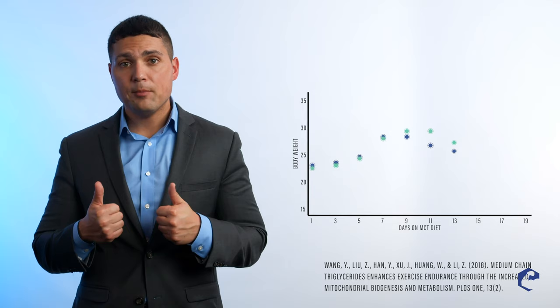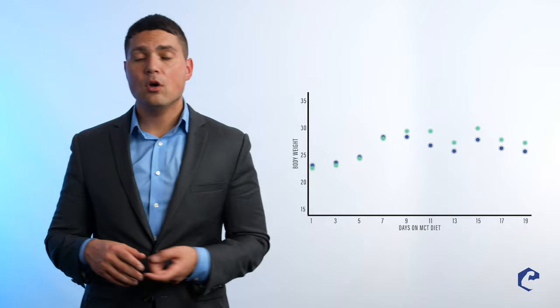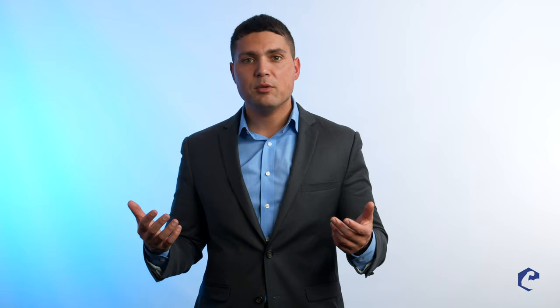Studies show that taking MCTs slightly raises our metabolism, which could be good for fat burning. Some studies show that if you replace normal fats with MCTs, you actually end up losing more fat. As a supplement, if you're on a low-carb diet or doing a low-carb breakfast, they can be great to boost your energy. Also, if you're doing intermittent fasting, MCTs can be really good for a modified intermittent fasting protocol to give you energy during that fasting period. Thanks, guys — I'll see you next time.